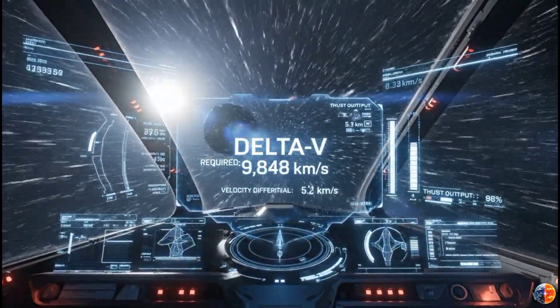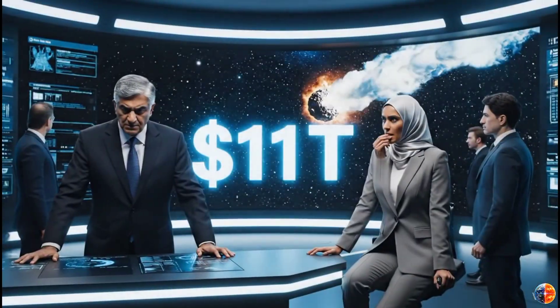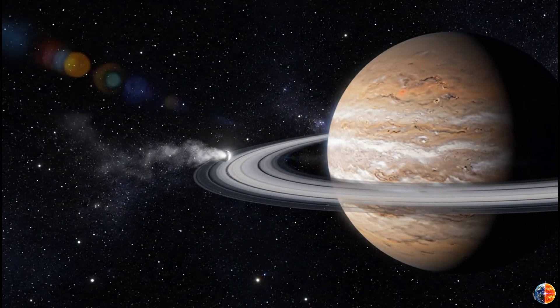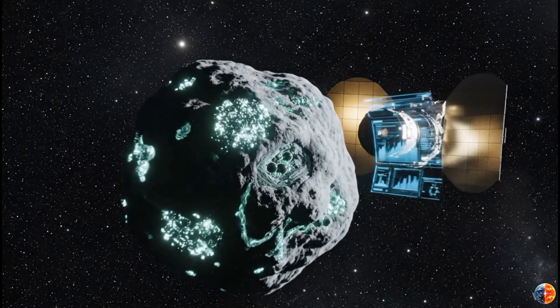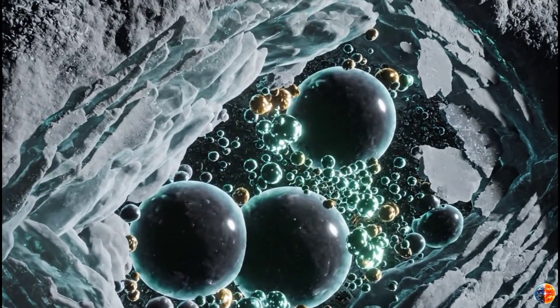So what do you think — should humanity risk everything to chase and mine a comet from another star, or wait until we're ready? Because 3I Atlas won't wait for us; it's already leaving forever. If you dive into that mission headfirst, hit like and don't forget to subscribe. Because the next interstellar visitor might arrive sooner than you think — and when it does, we'll be here to imagine what happens next.